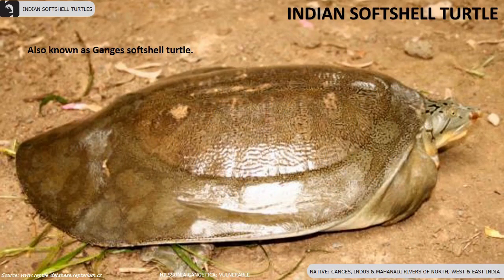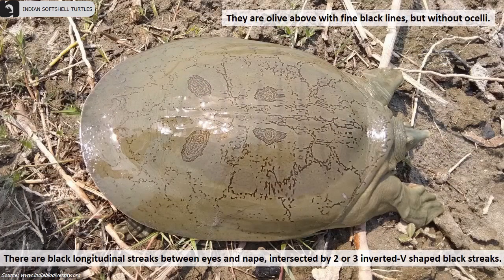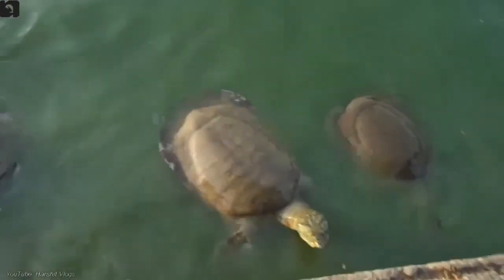The Indian softshell turtle, also known as the Ganges softshell turtle, is a vulnerable species found in parts of north, west, and east India. They are identified by the structure of the carapace and plastron, and have eight pairs of costal plates. Lower parts are yellowish and the length of the dorsal disc is two feet. They are olive above with fine black lines but without ocelli. In the middle, there are black longitudinal streaks between their eyes and nape, intersected by two or three inverted V-shaped black streaks.